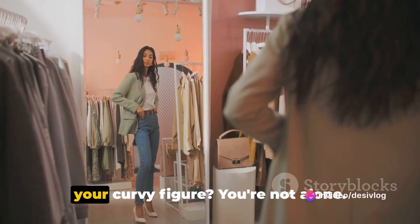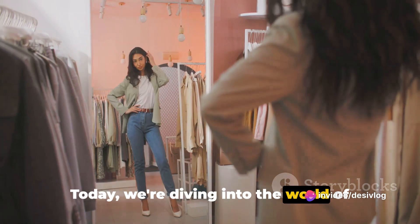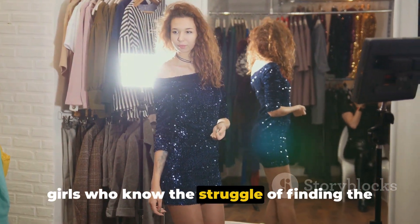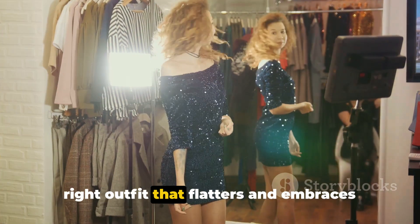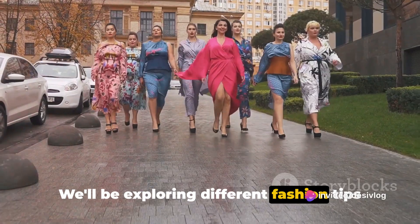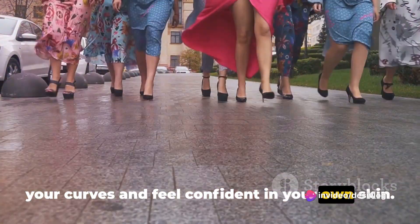Ever struggle to find the perfect fit for your curvy figure? You're not alone. Today, we're diving into the world of fashion and style, tailored to the curvy girls who know the struggle of finding the right outfit that flatters and embraces their shape. We'll be exploring different fashion tips and tricks that will help you accentuate your curves and feel confident in your own skin.